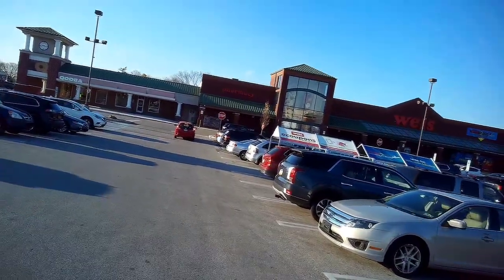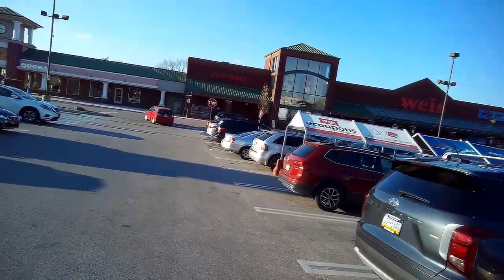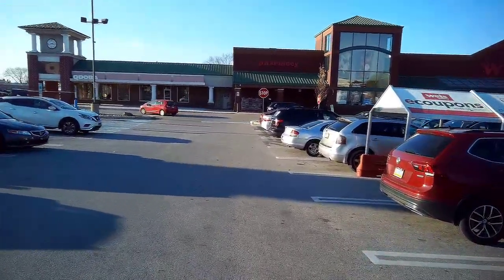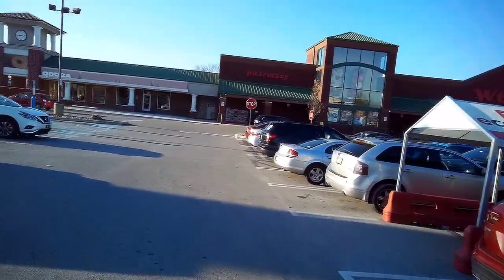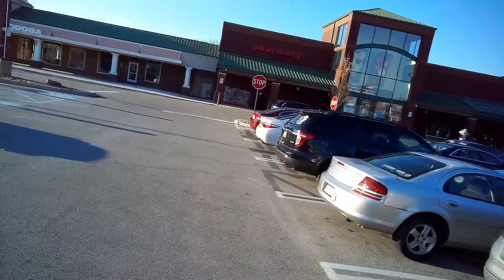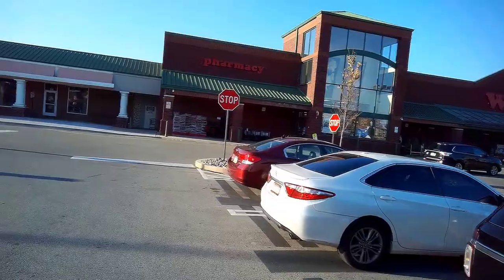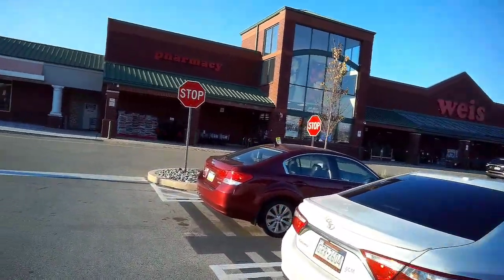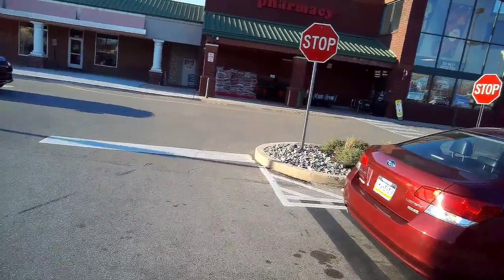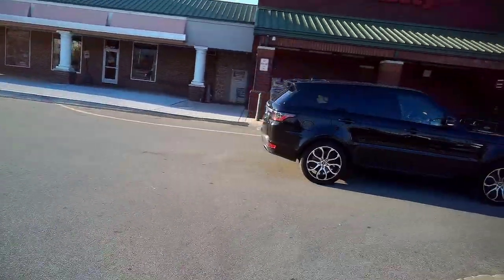And if you notice, the architecture reminds you of some other place we've visited. This was a former Gennardy's. It still retains the Gennardy's architecture on the outside, and though, sadly, it's been remodeled, it does retain some traces of its Gennardy's past on the inside, as we'll see when we approach it.